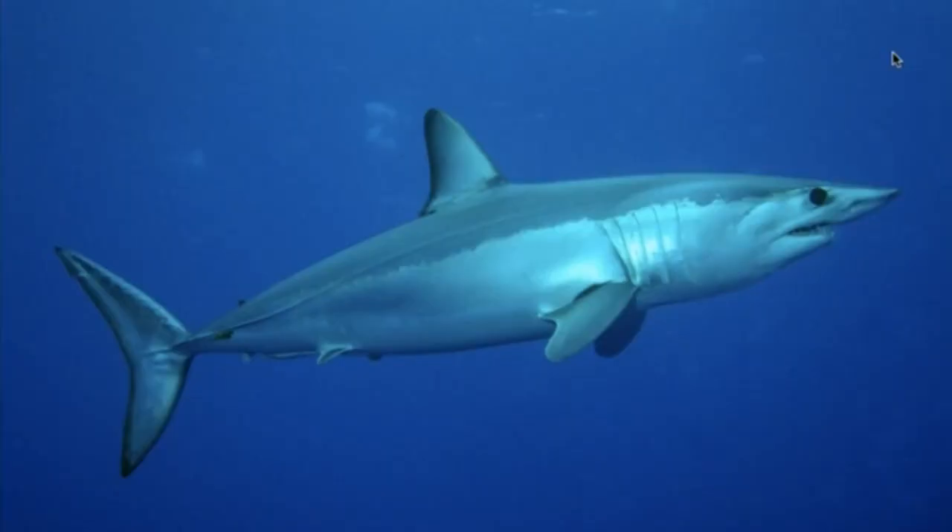Before we discuss the biology of the shortfin mako shark, here's a picture of the body so you can understand their anatomy and shape. As you can see, they have a torpedo-like body and a pointed snout that allows the mako to pierce through the water, and its crescent-shaped tail propels it at top speeds.